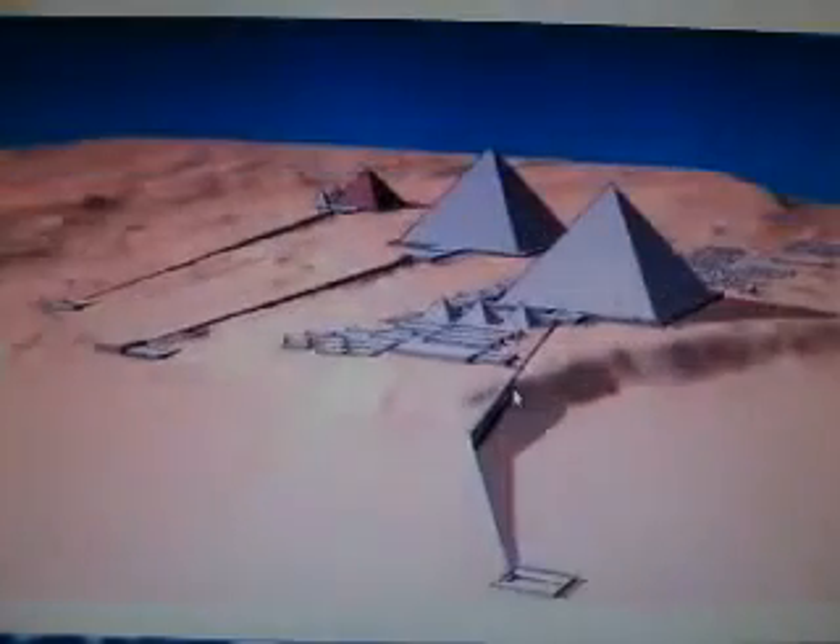From the Oriental Institute of Chicago — one of their images — there are the great pyramids, and as you can see it has the causeway down to the Nile, the middle and the smaller pyramid, the Red Pyramid. The Nile was along here, this is where the Sphinx is, and right here is the Sphinx Temple. The Nile was up to the base of this, and it was much lower down across here.